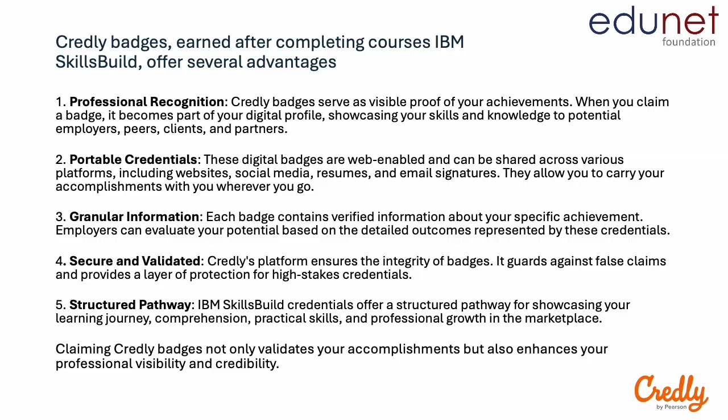Credly credentials are secure and validated. The platform ensures the integrity of these badges — it guards against false claims and provides a layer of protection for high-stakes credentials. Lastly, these credentials are linked with IBM Skills Build structured learning pathways to showcase your learning journey, comprehension, practical skills and professional growth. Claiming Credly badges not only validates your accomplishments but also enhances your professional visibility and credibility.